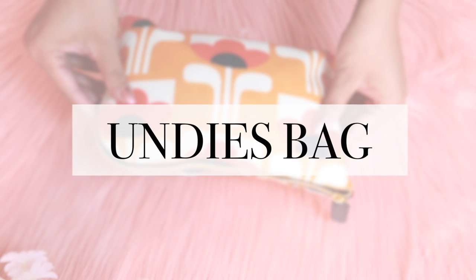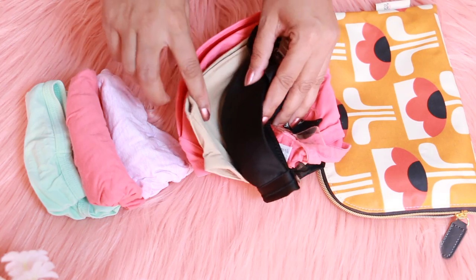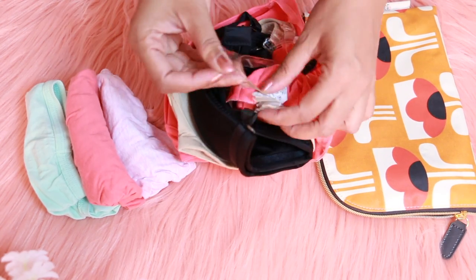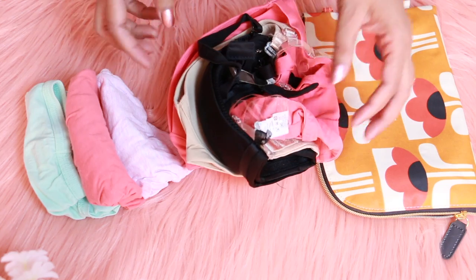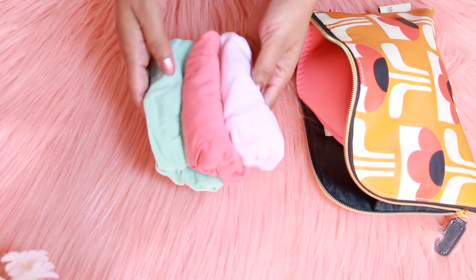I kept my underwear in a separate bag so it's easier to reach them. I'm packing for three days — one bra has a transparent strap and back so it's easier to wear with any kind of dresses, and three underpants.